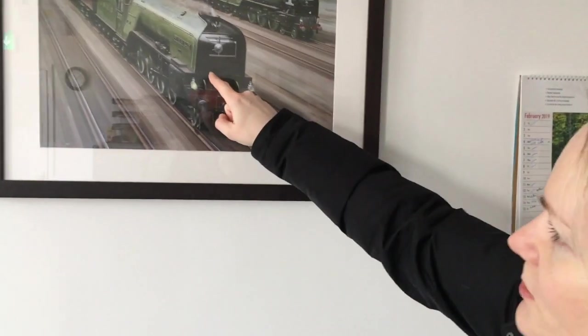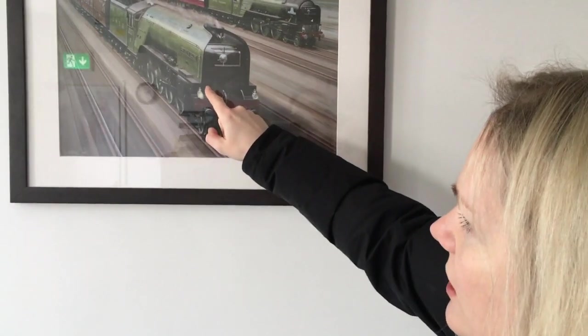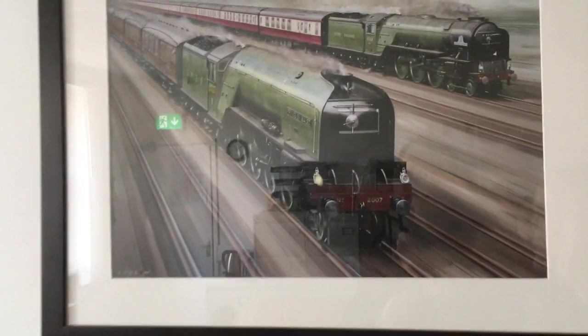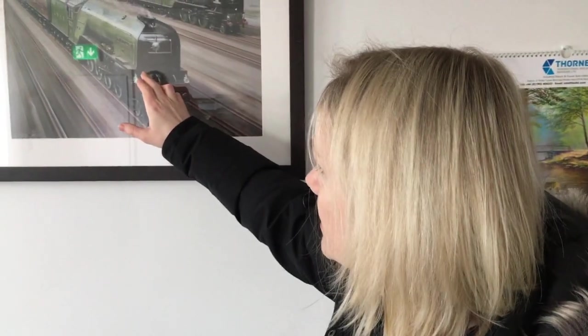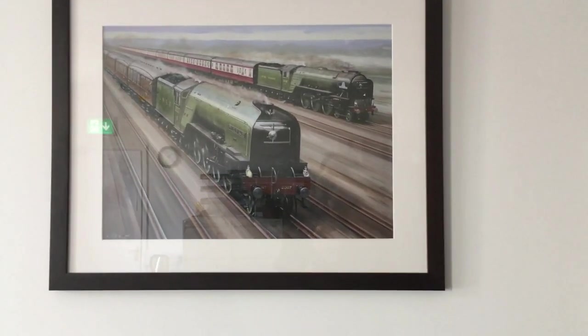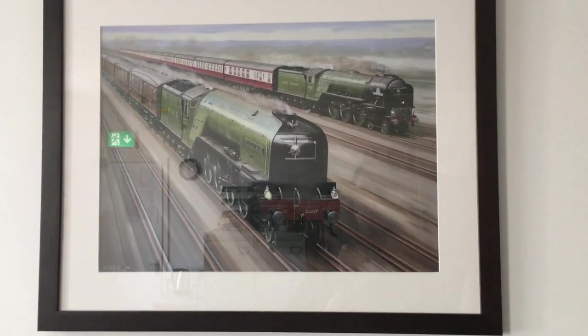We are building the P2 class, which was designed by Sir Nigel Gresley. In the past, six steam locomotives of this class were built, and none of them survived to these days. So we would like to recreate it — build a new one. It's a completely newly built engine with new parameters and we would like to operate it on the main line.